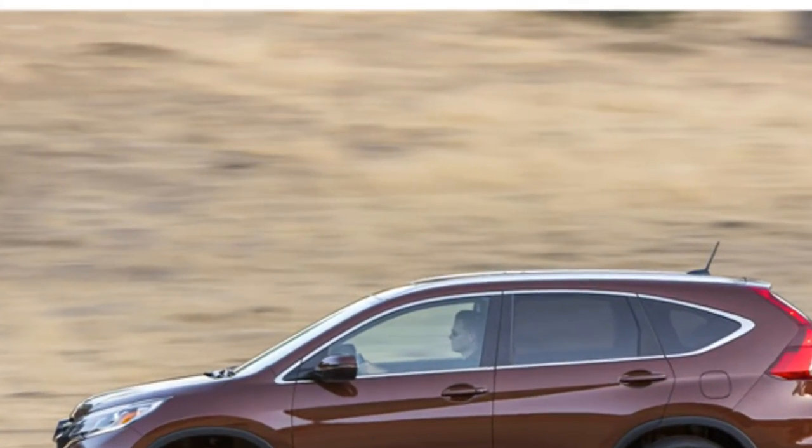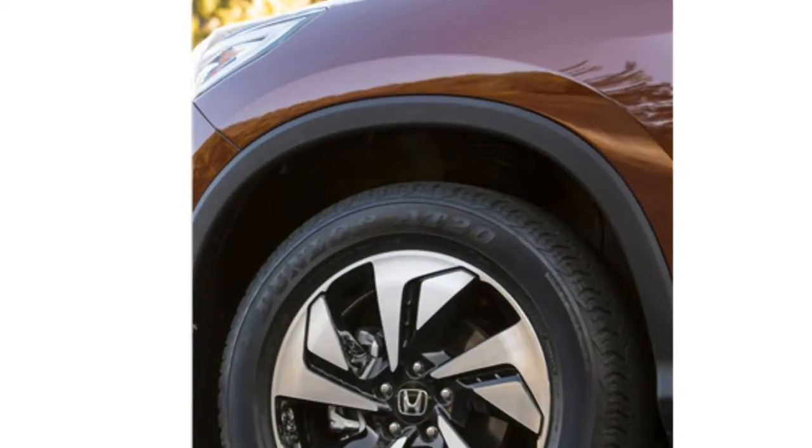Some reviewers think the ride quality could be better, but most agree that it handles both smooth and rough road conditions competently.